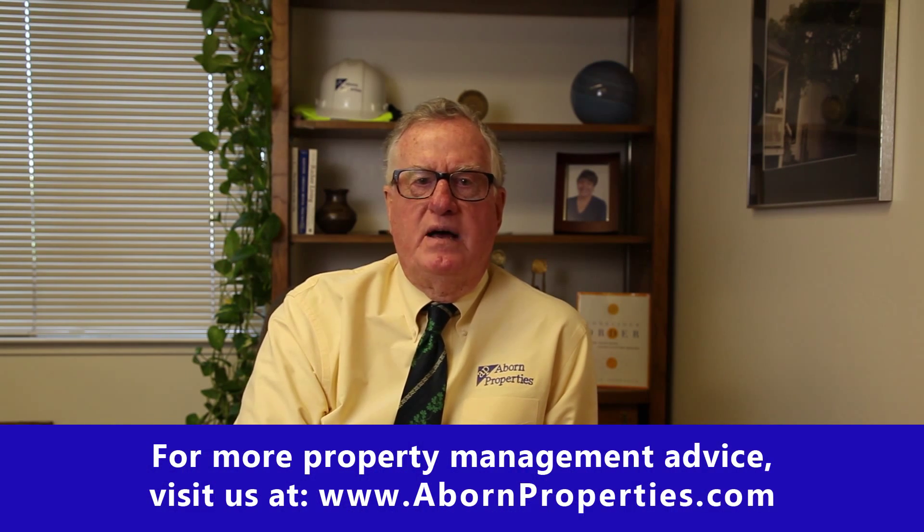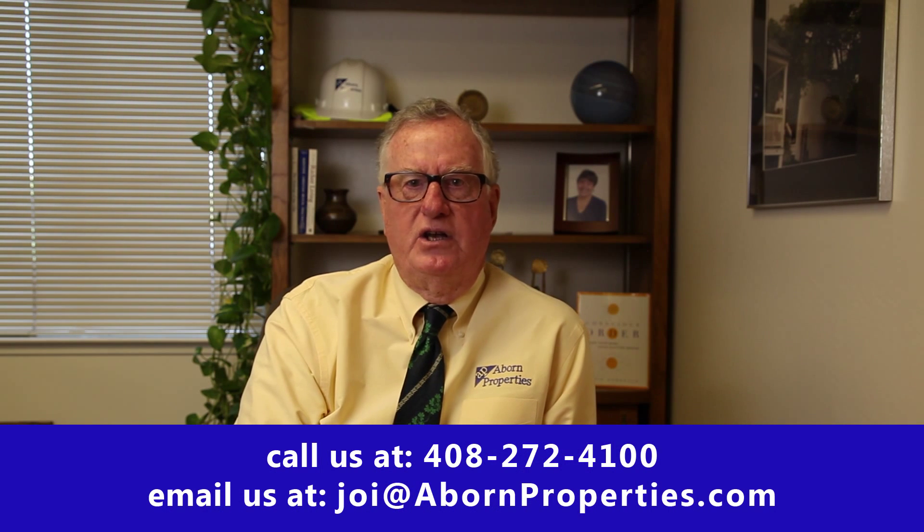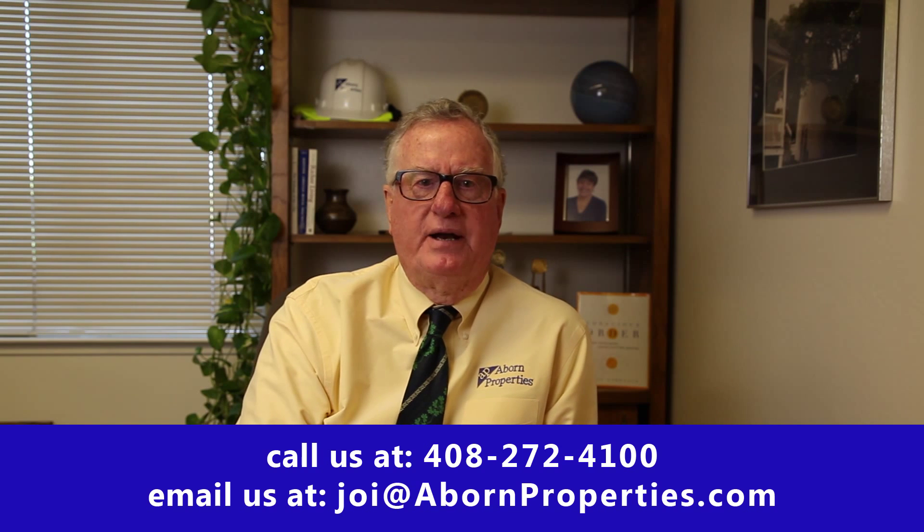There are several groups like the Rental Housing Network here in Santa Clara County that, for a membership fee, can help you with all kinds of forms. One really valuable form they have is a known valid rental agreement. They also empower you to get credit reports, so they can be very handy and helpful in your work managing your own property.